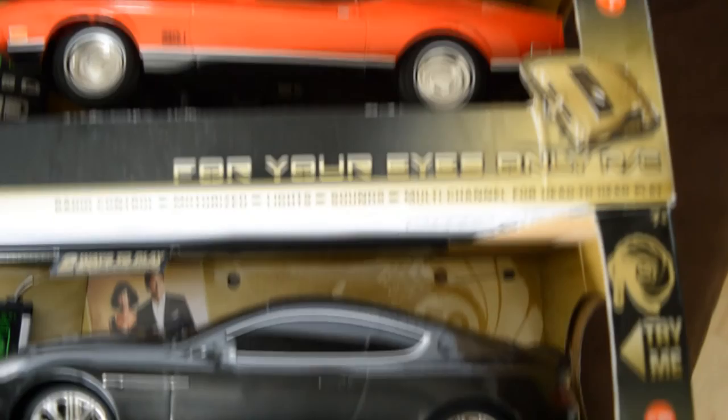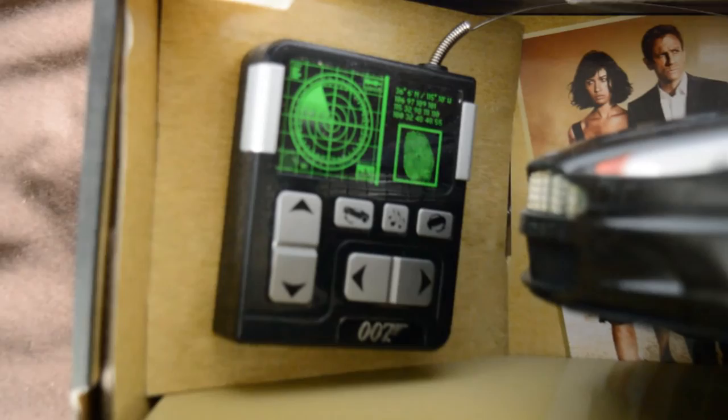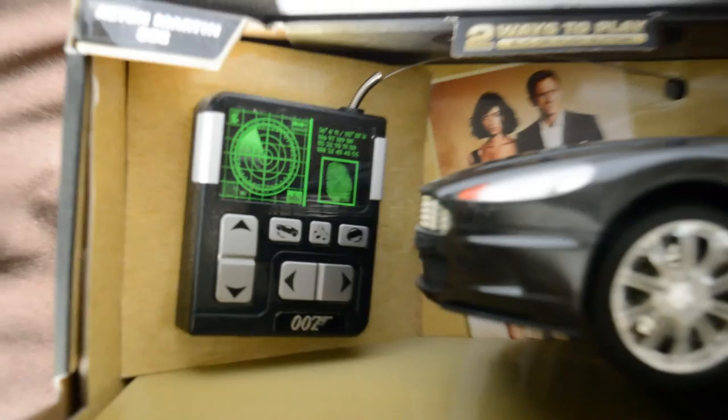Remote-controlled Bond cars, particularly large 1:14 scale models, aren't common, so they do add something to a collection rather than having yet another die-cast figure. And having said all of that, at the end of the day, they are official Bond merchandise, so if the cars are part of your collection, you'll have to get these too.